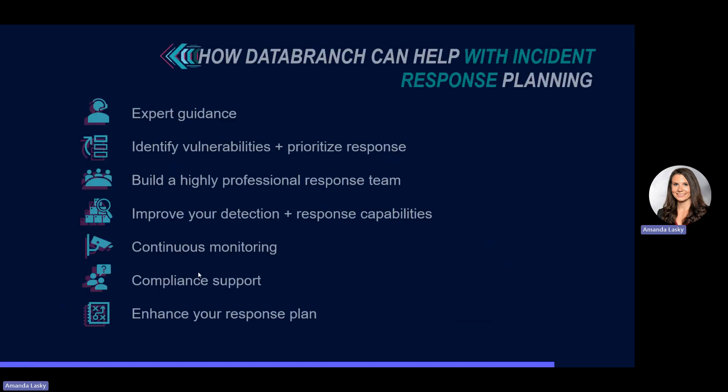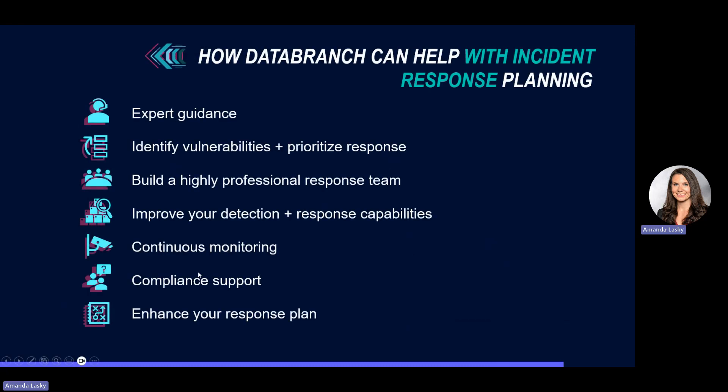How can Data Branch help with incident response planning? Number one, we can help with expert guidance — helping your organization get a response plan together that aligns with your unique business needs and objectives. We can then identify vulnerabilities and prioritize response. By conducting thorough risk assessments, we can identify potential weaknesses in your systems and data, and based on the risk report, create a solid incident response plan.